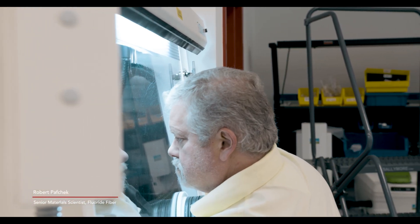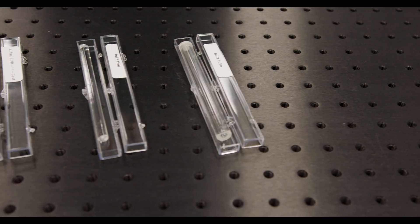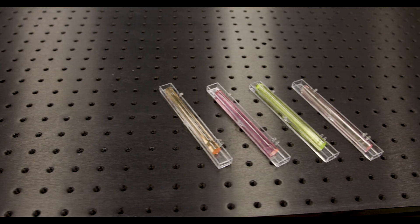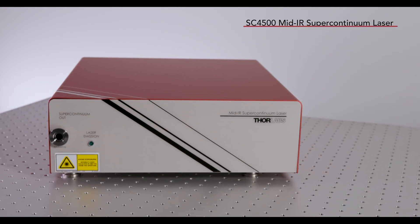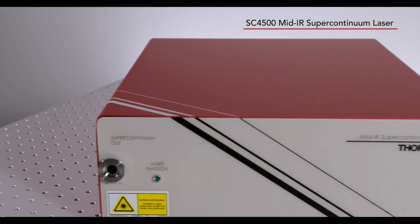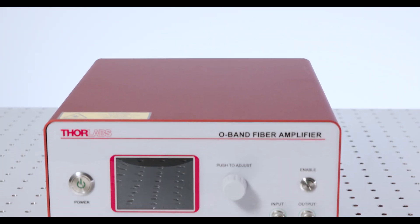My name is Rob Pavcek and I'm a senior material scientist here at Thorlabs. I think we've taken it to another level at Thorlabs here now — it's really good. We keep a variety of multimode fibers in stock for both zirconium and indium fluoride, and also single mode fibers. Two practical applications of the devices that we've partnered with our laser group on are the Prism Award winning SC4500 and also the PDFA, which is a telecommunications amplifier.